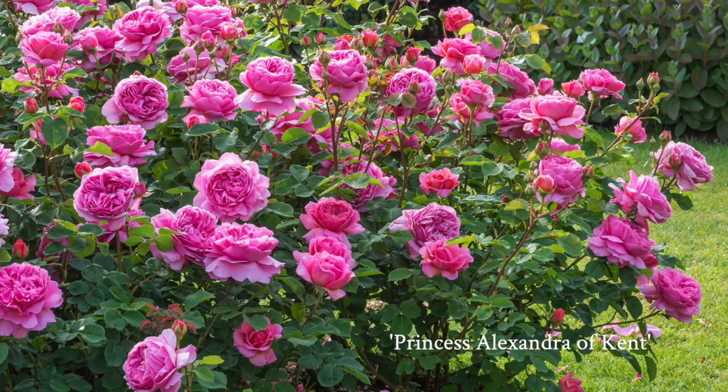Greetings, rose lovers. My name is Rebecca Karadam and I'm the US Sales Executive for David Austin Roses in the United States. The thing that I have been most impressed with as I do my travels across the United States is that David Austin Roses are extremely adaptable. I think this adaptability has to do with their breeding program, and that's what I'd like to talk to you about in detail today.